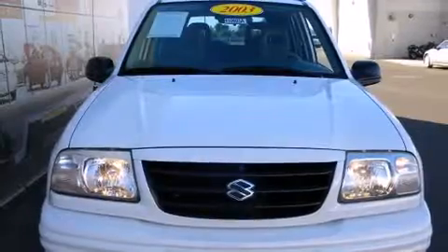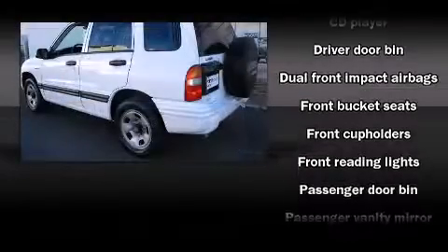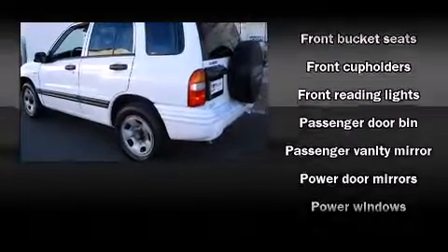Top features include remote keyless entry, a rear window wiper, front bucket seats, and one-touch window functionality.